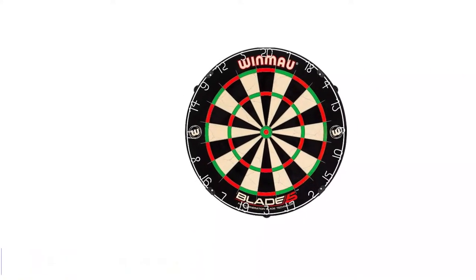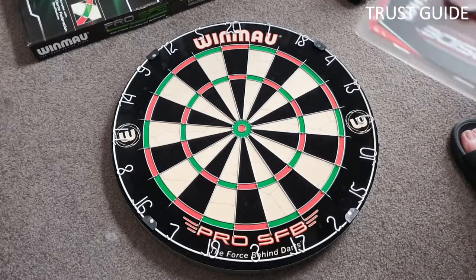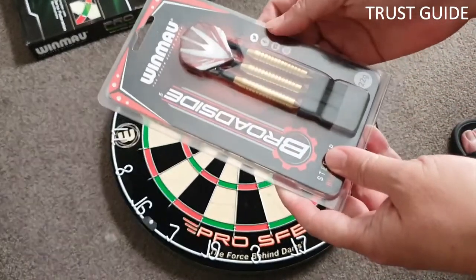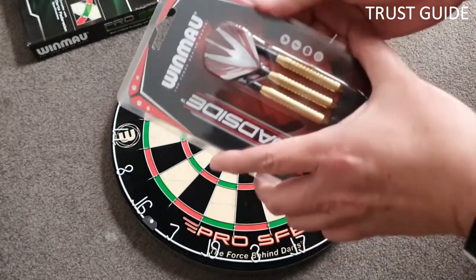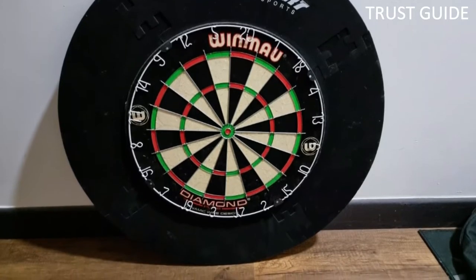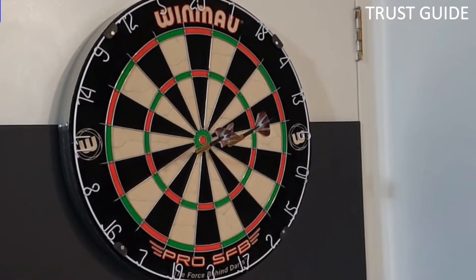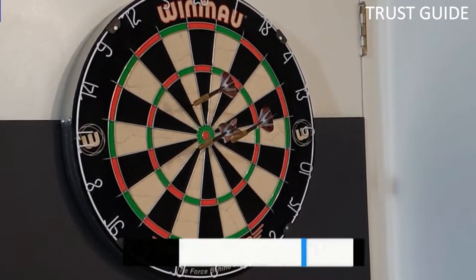Number 3: Winmau Dartboards. The Winmau board is highly durable, so you can miss without the worry of creating any unintended holes around the edge of the board. With an increased scoring area due to thinner wiring, it is easier to land your darts onto the intended target. Ultra-thin spider wire that uses no staples increases the scoring area by 14% over dartboards that use heavier gauge wire, reducing bounce-outs.